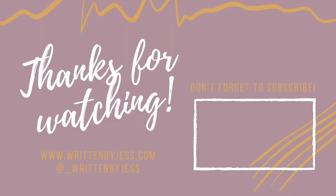Hey everyone, thanks for checking out today's video. Please consider subscribing to see more content just like this — there is always more to see. My blog is at writtenbyjess.com. Thank you for all your support and we'll catch you in the next one.